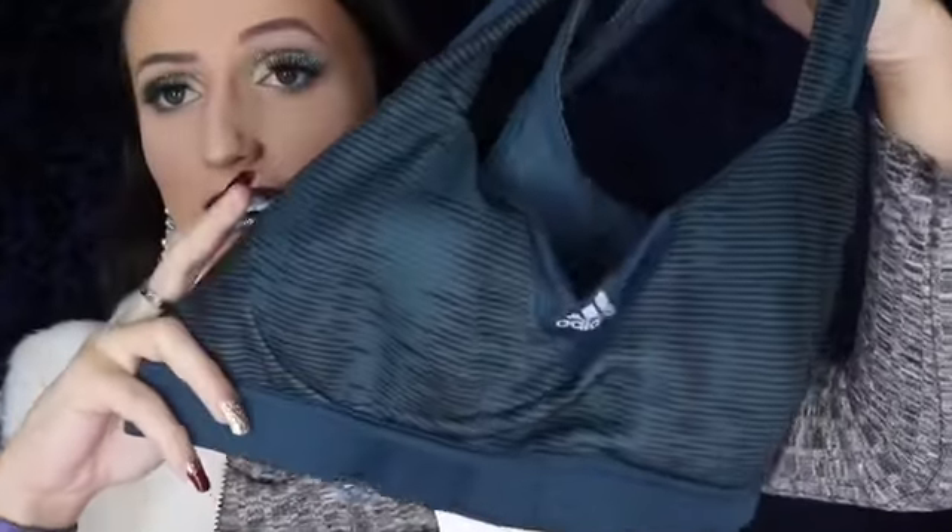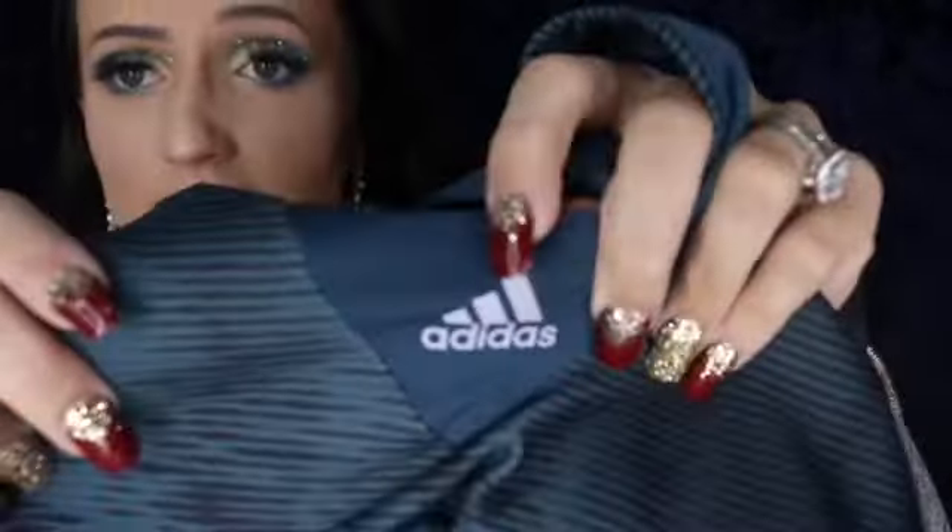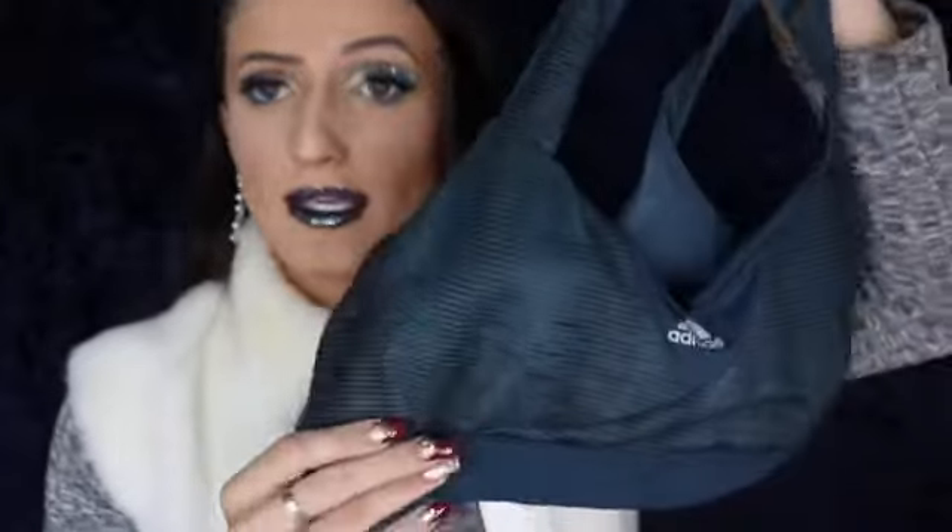My mom also picked up this dark green Adidas sports bra. It just has the silver Adidas logo in the middle and black detailing throughout — very cute for working out.